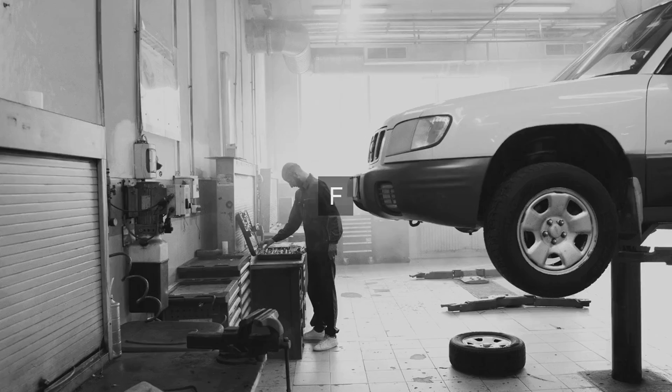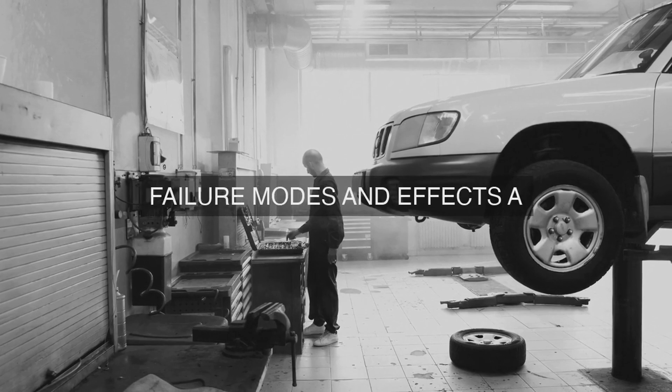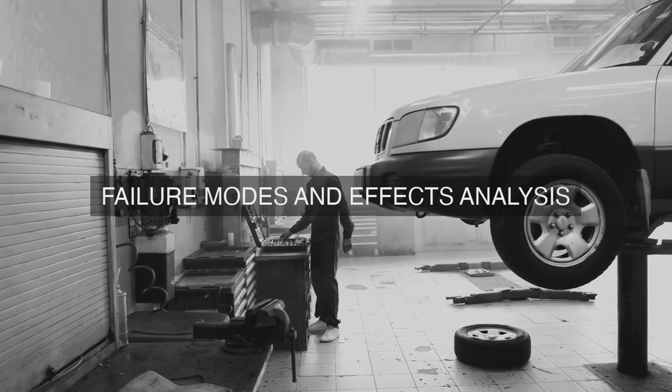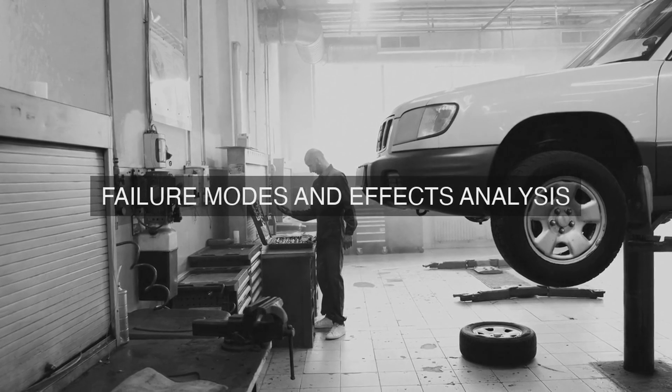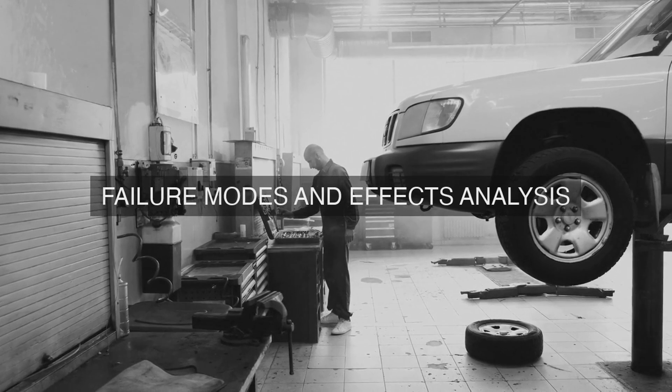6. Predictive Maintenance (PDM): We leverage PDM technologies, such as vibration analysis, thermal imaging, and oil analysis, to detect potential failures before they occur, and schedule PM tasks accordingly.